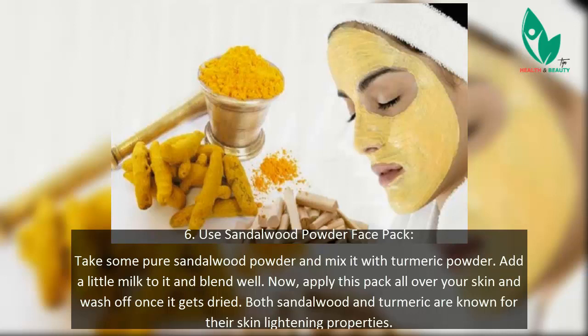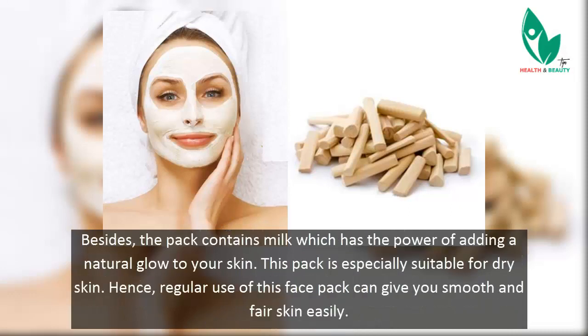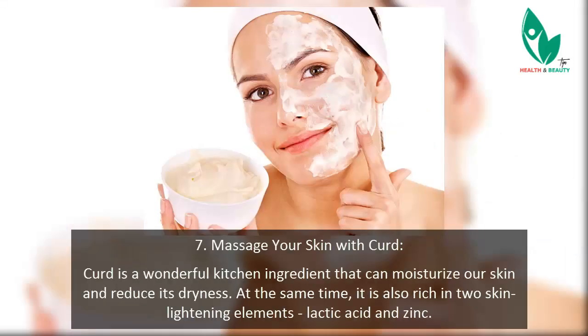Tip 6: Use a sandalwood powder face pack. Take some pure sandalwood powder and mix it with turmeric powder, add a little milk, and blend well. Apply this pack all over your skin and wash off once it dries. Both sandalwood and turmeric are known for their skin-lightening properties, and the milk adds a natural glow. This pack is especially suitable for dry skin, and regular use can give you smooth and fair skin easily.